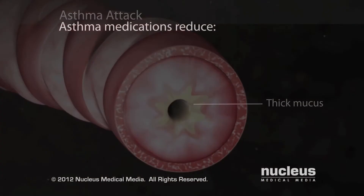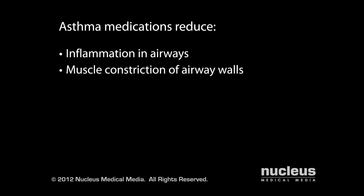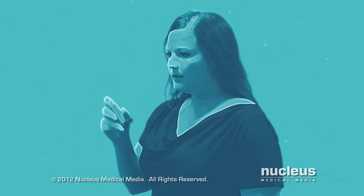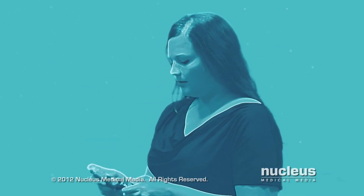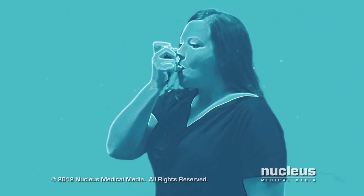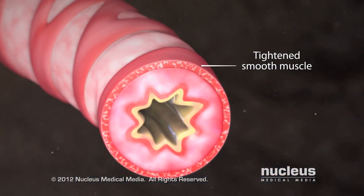If you have asthma, your doctor may prescribe medications to reduce inflammation in your airways, constriction of the muscles surrounding your airways, or mucus secretion in your airways. During an asthma attack, you may need to use a short-acting rescue medication called a bronchodilator, which causes your airway muscles to relax quickly and provides symptom relief within minutes.